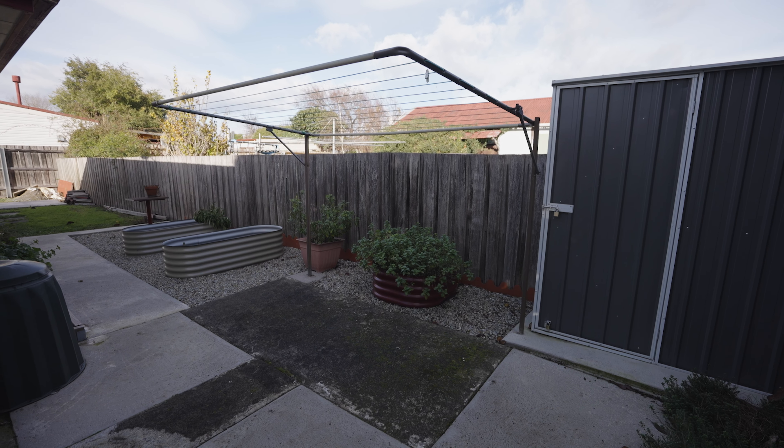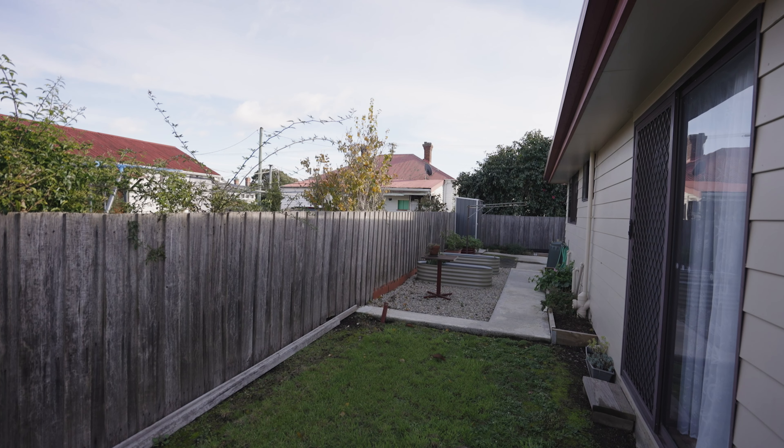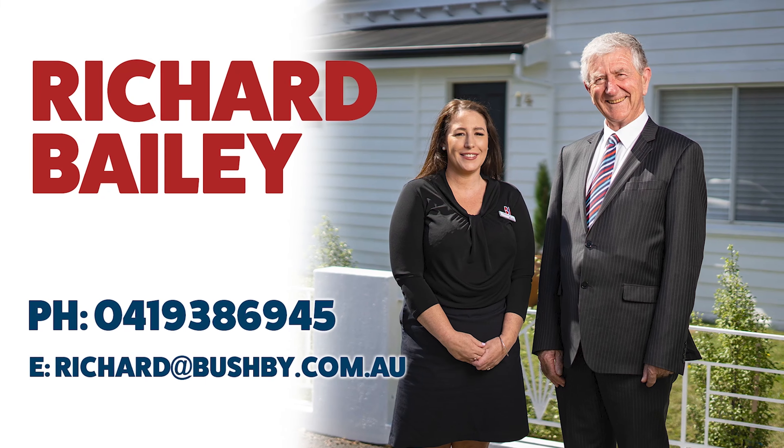If you're interested, give me a call: 0419 386 945. This one's well worth having a look at. Thank you.